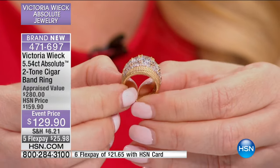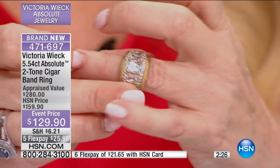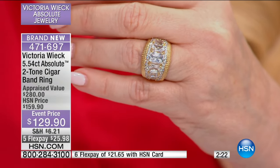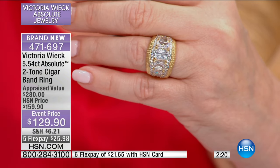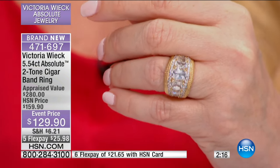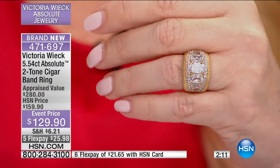From $159 down to $129 — even though it's brand new — it's $25.98 on your charge card, or if you have your HSN charge card, just $21.65. Even to slip your finger into this, it feels like you're slipping yourself into a custom-made dress. It puts you to a tee.